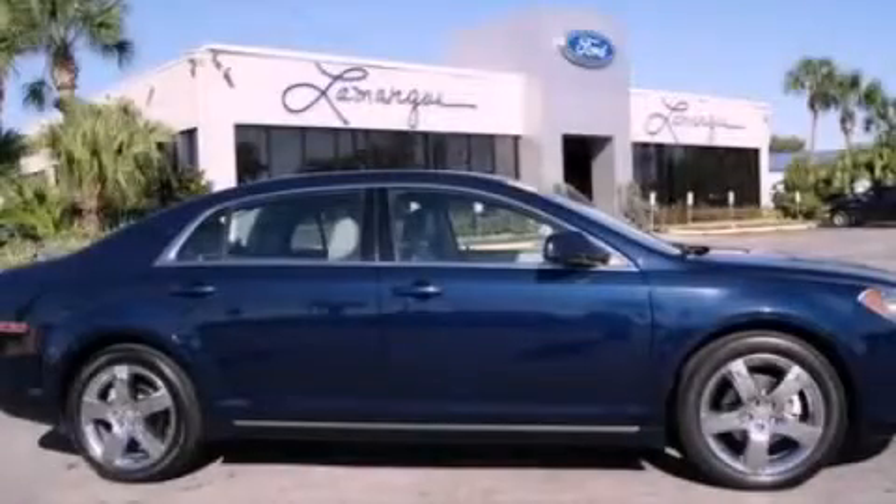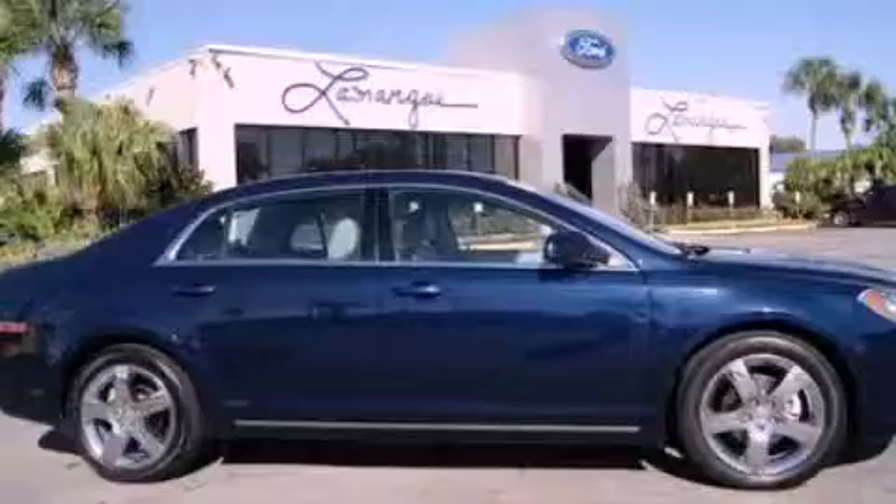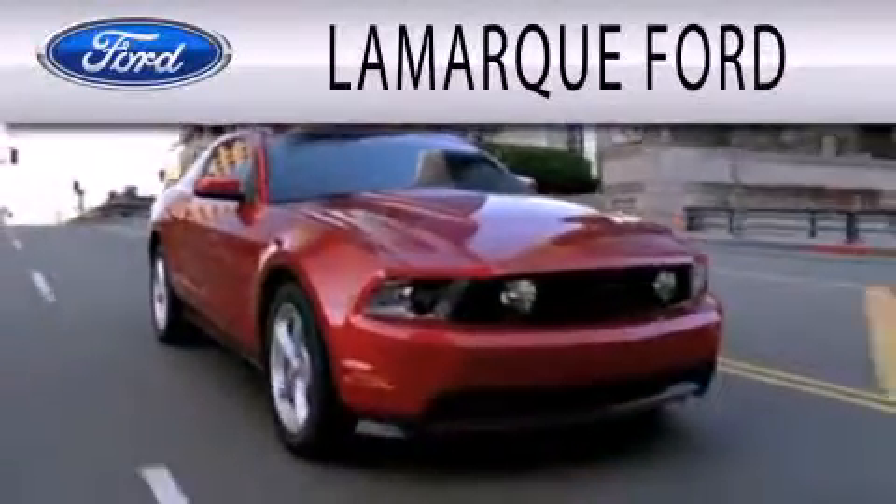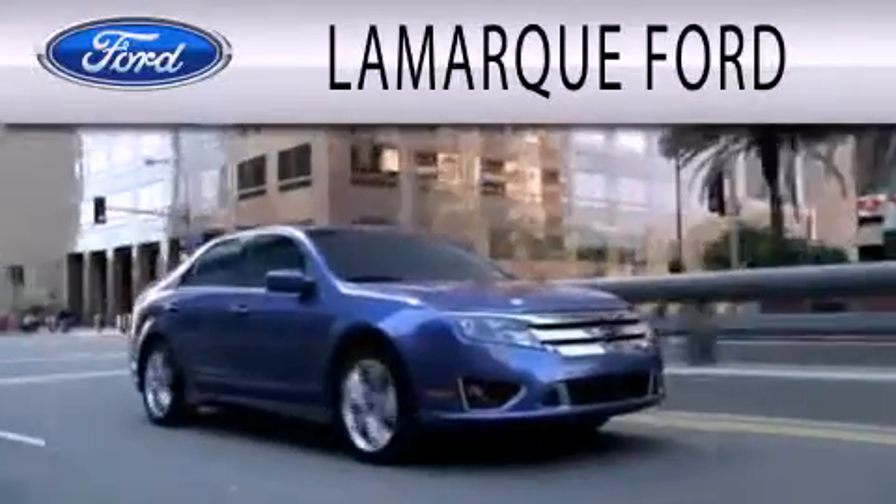We hope you found this video informative. Please contact us today. Lamarck Ford is dedicated to doing everything possible to ensure that the experience you have selecting your next vehicle is as pleasant as possible. We're located at 3101 Williams Boulevard in Kenner.